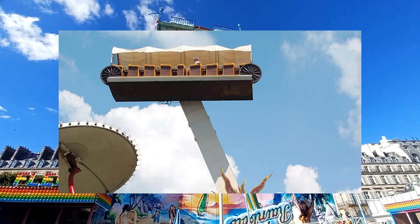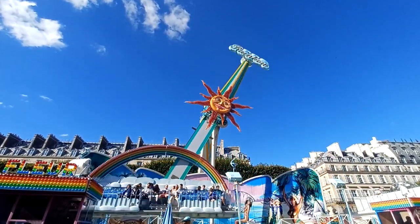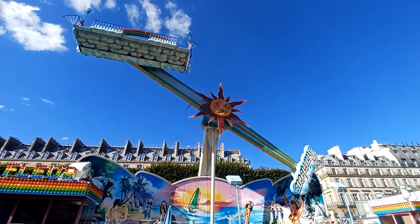Another seating arrangement was also available, where there are eight rows facing to the middle of the gondola, using restraints similar to those on a Huss pirate ship. Only one of these was produced.